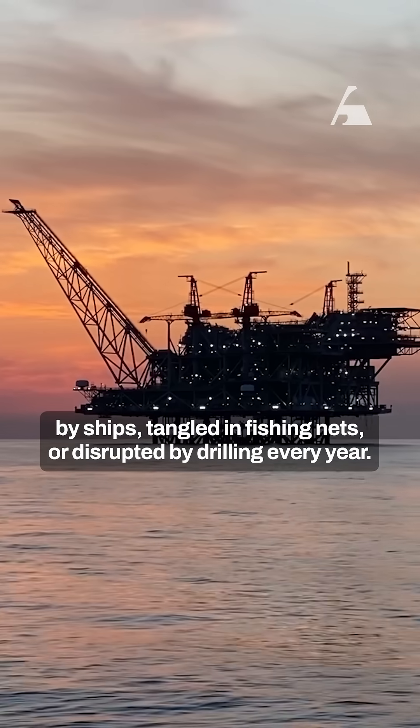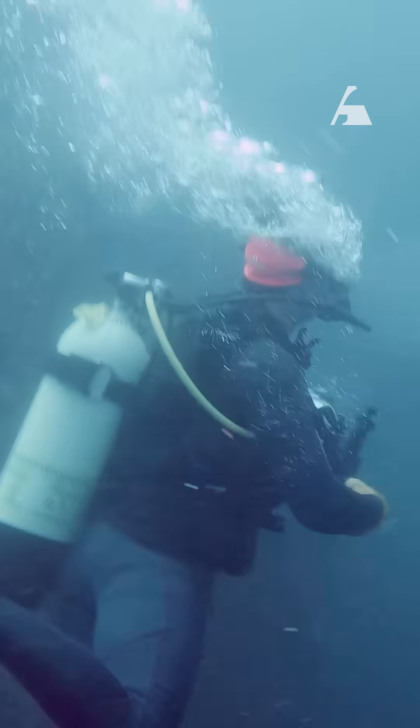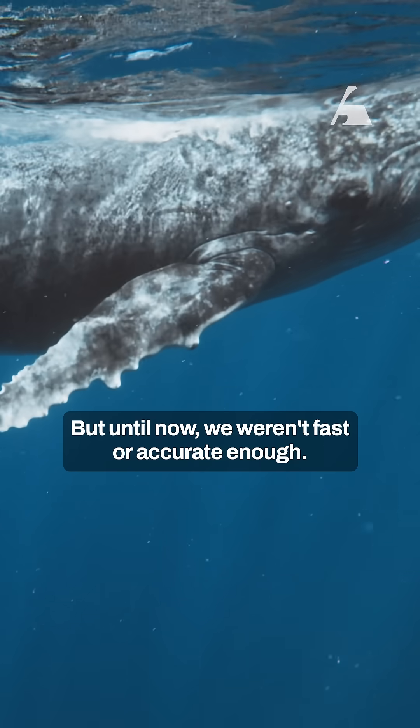Thousands of whales are struck by ships, tangled in fishing nets, or disrupted by drilling every year. We've known how to save them for decades — track their movements and adjust human activity. But until now, we weren't fast or accurate enough.